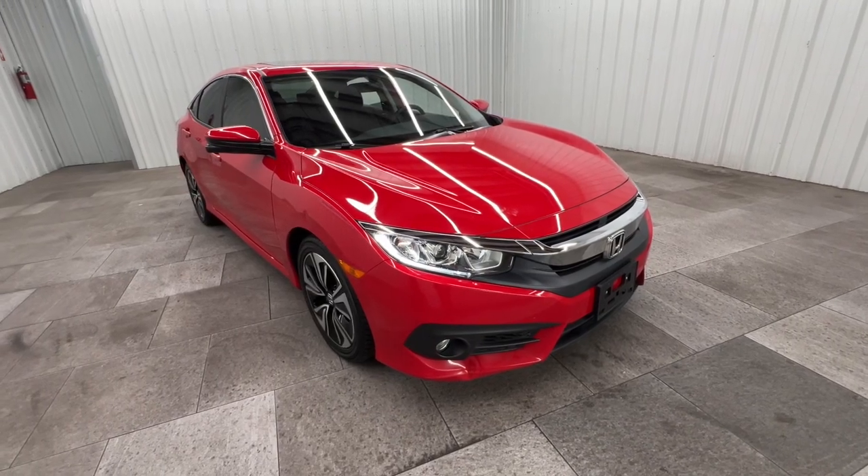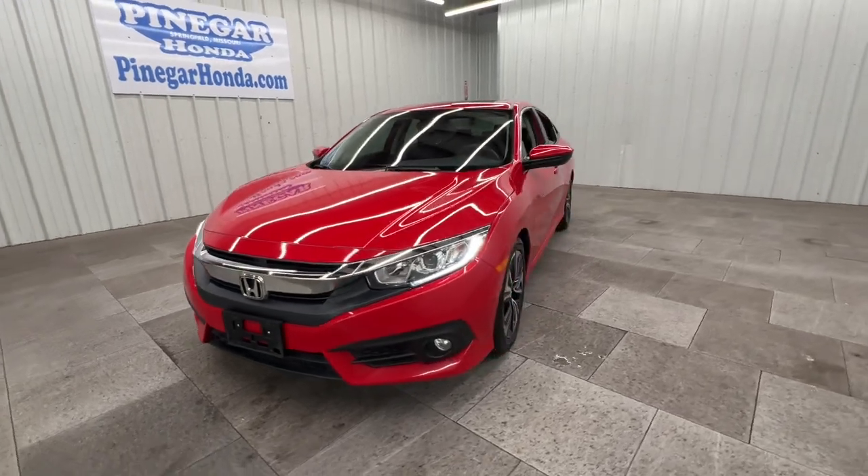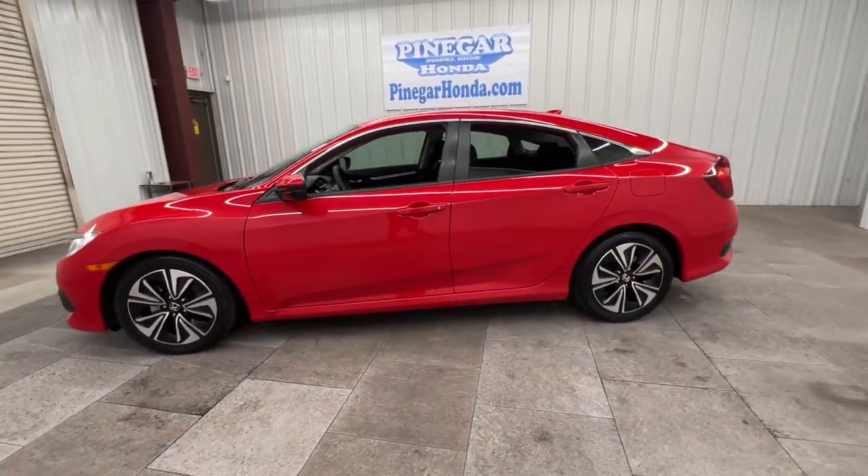Looking for your dream car? It could be the 2017 Honda Civic. With less than 40,000 miles on the odometer, this vehicle stands out from the rest.